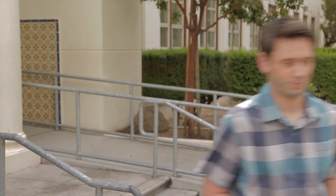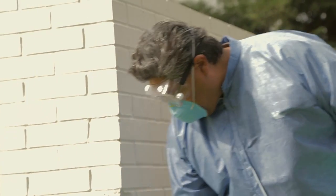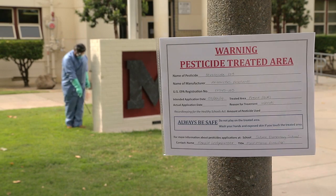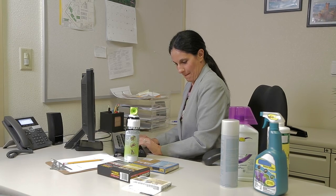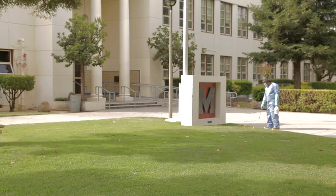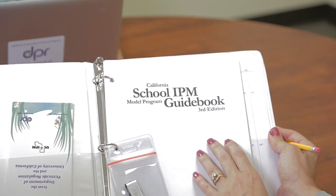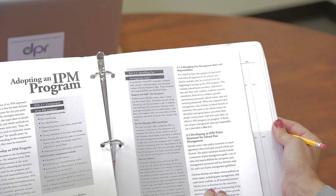The Healthy Schools Act, or HSA, gives parents and staff the right to know what pesticides are being used in their schools. That means parents and staff must be notified, warning signs need to be posted, and the school has to keep records when certain pesticides are applied. To ensure that these requirements are met, an IPM coordinator must be chosen. The Department of Pesticide Regulation provides integrated pest management training and resources to school staff and administrators to make your job easier.